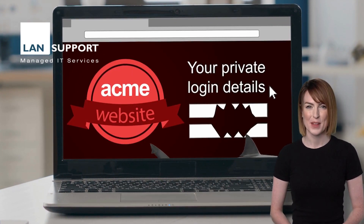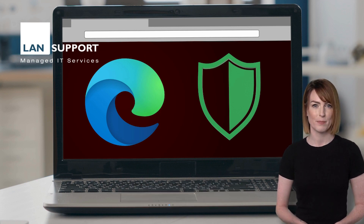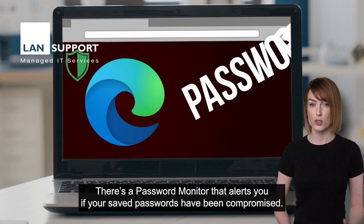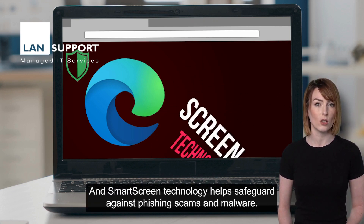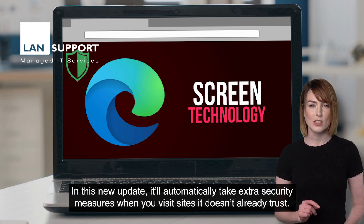Microsoft is here to help. It's working on a major security update for its Edge browser. Edge is already loaded with features to keep you safe online. There's a password monitor that alerts you if your saved passwords have been compromised, and smart screen technology helps safeguard against phishing scams and malware.